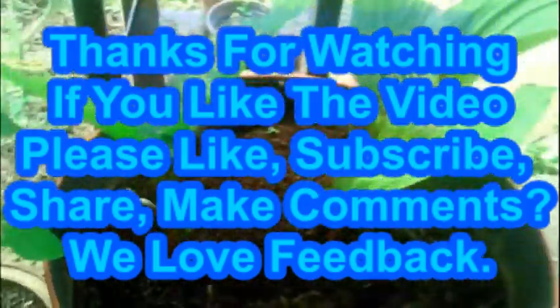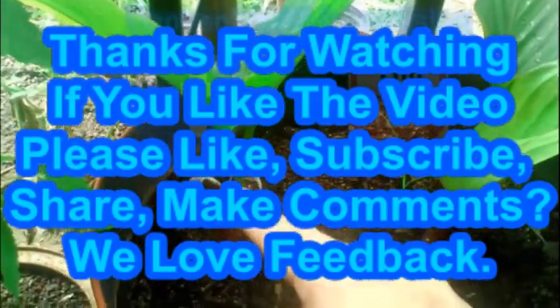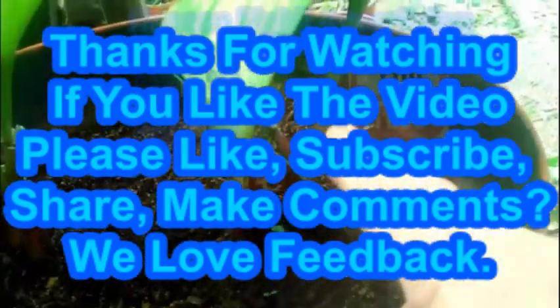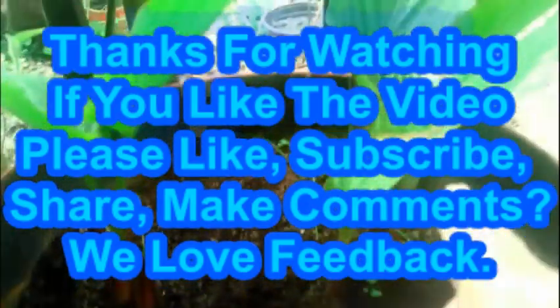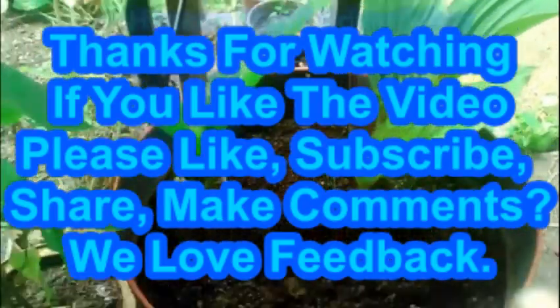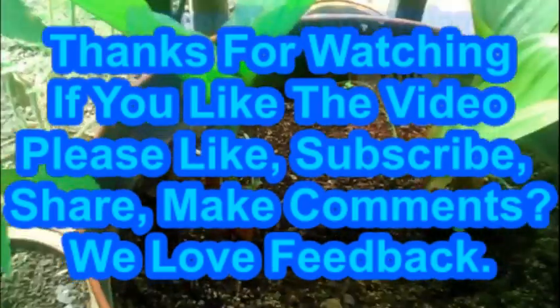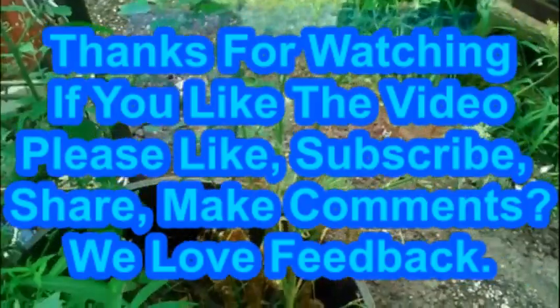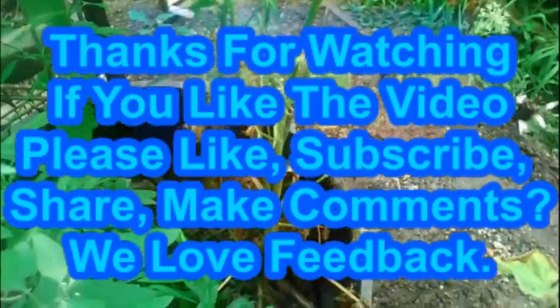These are the edgers. There are 50 more flowers coming up there in the middle of this one. It's July 16th, 2019, in Southern Illinois zone 6.